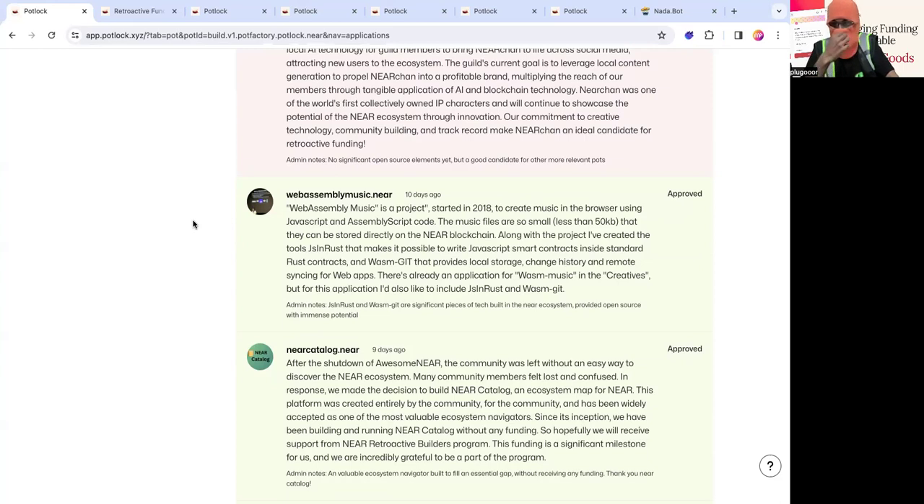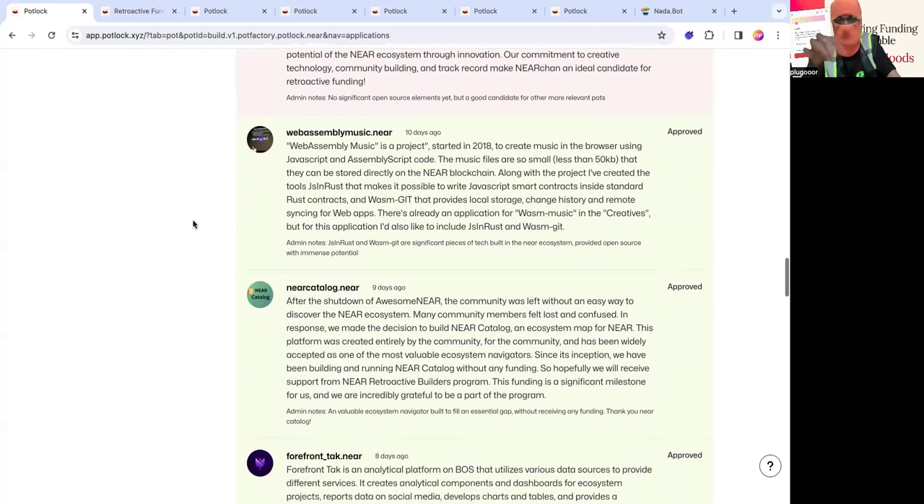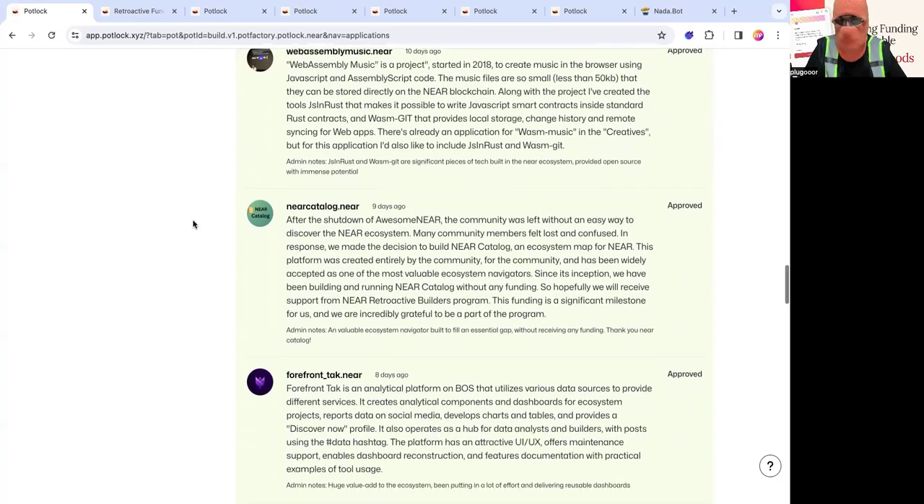There's also Wasm JS Rust, which Peter Solomon also built. Then there's New Catalog — a project that came out of an ecosystem need and should be rewarded retroactively. They are NEAR's ecosystem map. A lot of work was done to curate projects and do due diligence. They're completely built on BOS, built all on open source, and they have a lot of contributors. Please support them.